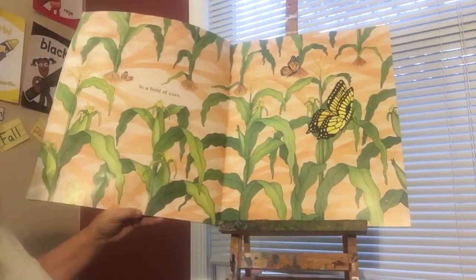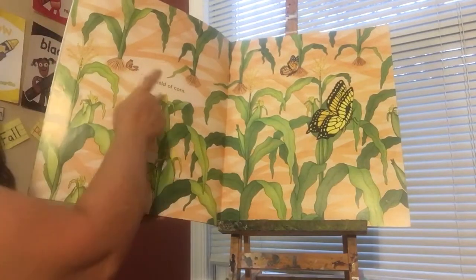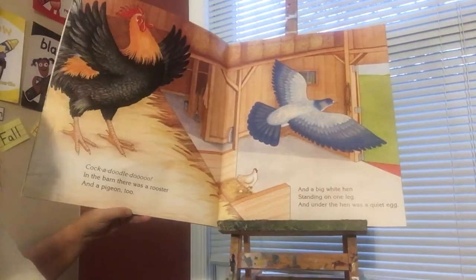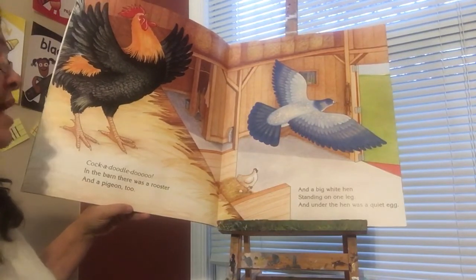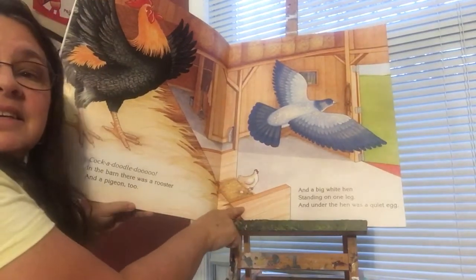In a field of corn. Cock-a-doodle-doo! In the barn, there was a rooster and a pigeon too, and a big red hen standing on one leg. And under the hen was one egg — can you see it?